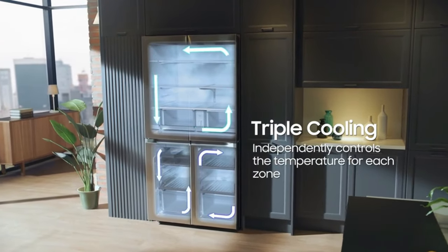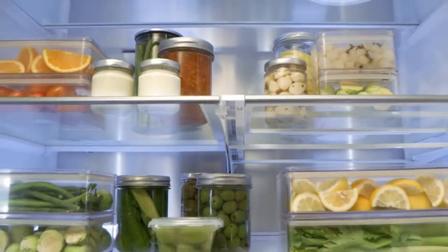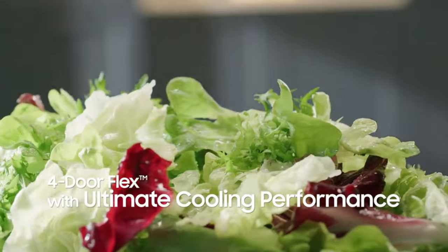This fridge isn't just a kitchen appliance — it's a sophisticated solution designed to cater to your culinary and beverage needs with elegance and efficiency.